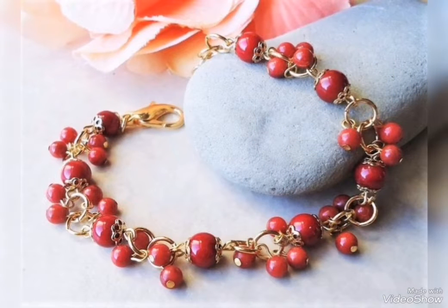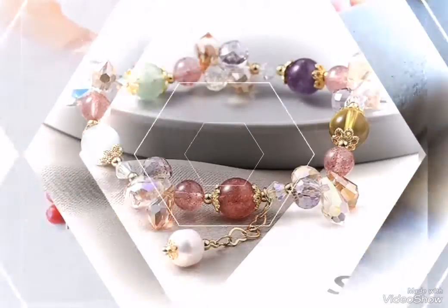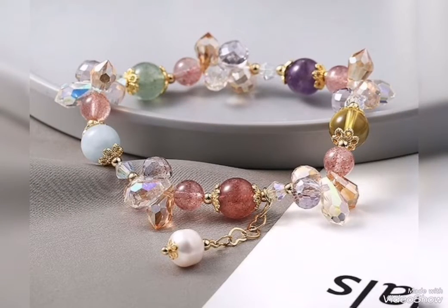You will see them in shop colors also. You will get stylish and latest bracelet designs.